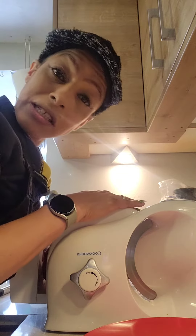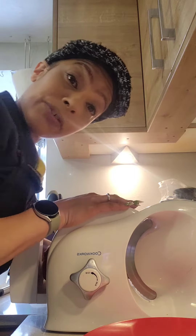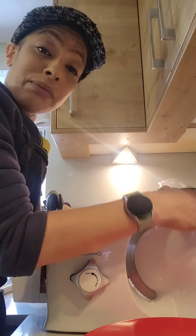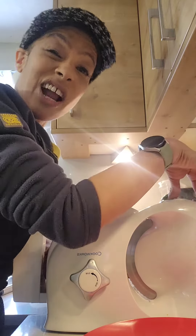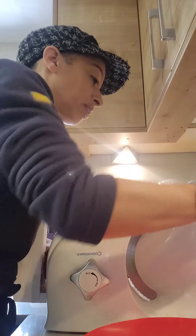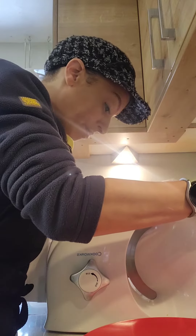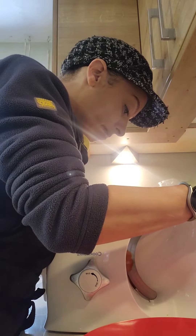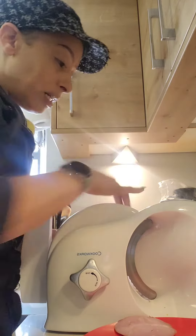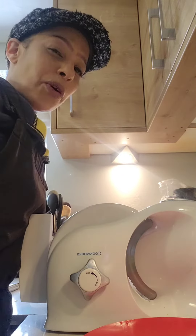We've also got a breast of chicken and a piece of steak, so I'm going to use the machine to show you what it can do. I'll turn the thing on — there we go. Wow, very nice — one more for luck.